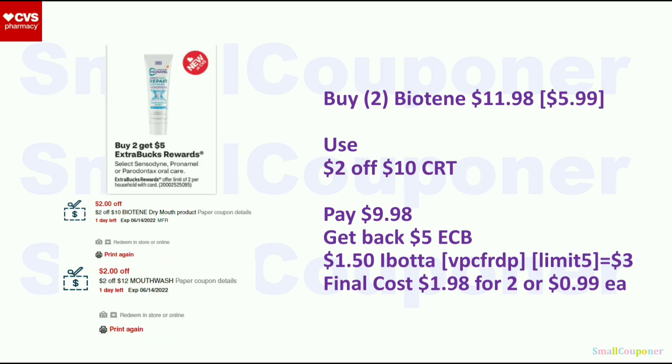The Biotene is included in the buy two, get a $5 Extra Buck deal, even though it just says select Sensodyne, Pro Enamel, or Parodontax. It is a limit of two. If the pricing at your store is $5.99, you'll buy two for $11.98. Use the $2 off 10 Biotene CRT or a $2 off 12 mouthwash CRT — you can use either. You'll pay $9.98 and get back a $5 Extra Buck. There is also a $1.50 Ibotta rebate with a limit of five, so you get $3 back for two. My referral code is VPCFRDP and is in the description. New Ibotta users get a $10 bonus after their first redemption. Final cost: $1.98 for two, or $0.99 each.